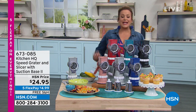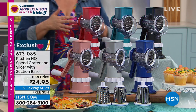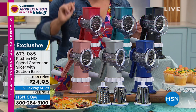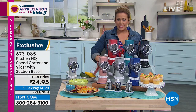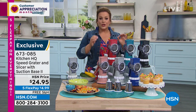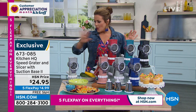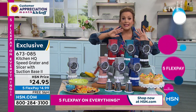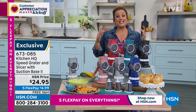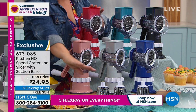Our HSN exclusive brand Kitchen HQ is a brand we made specifically for you for any kitchen challenge. What we have for you today is the Speed Grater and Slicer with a suction base. Twist that bottom and it suctions onto any smooth, sealed surface — you'll be able to slice, grate, and you don't need electricity or an outlet. A lot of people even take this on an RV or a boat. All colors are available, and we brought it for customer appreciation month because this is one of those iconic heirloom products at HSN.